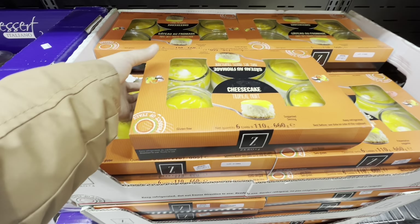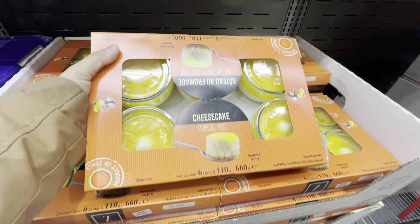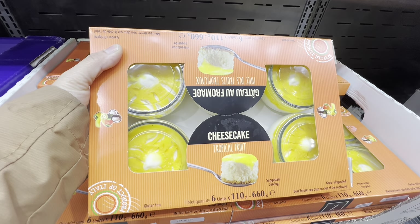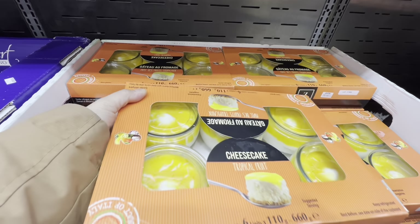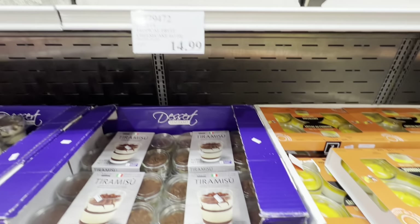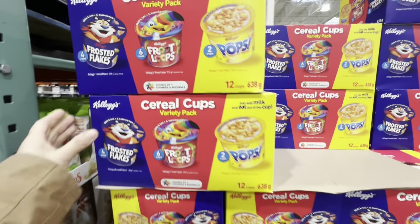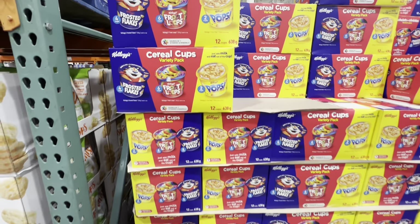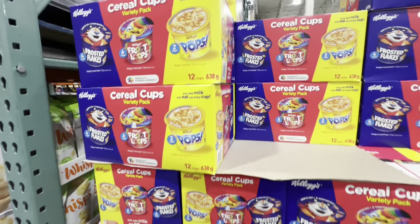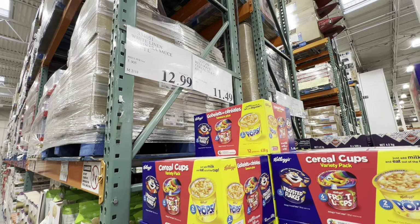A new find: cheesecake with tropical fruit — six in a pack in glass jar containers, quite heavy — for $14.99. Cereal cups — a variety pack of 12 — are a great on-the-go snack for kids at $11.49.